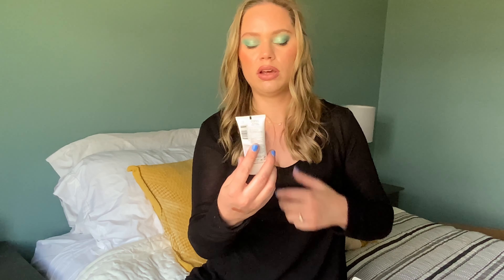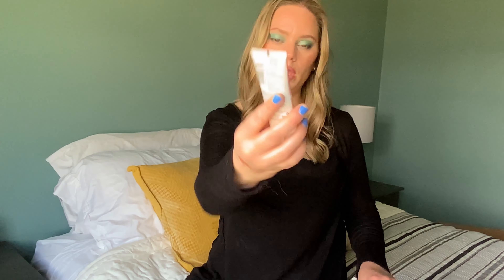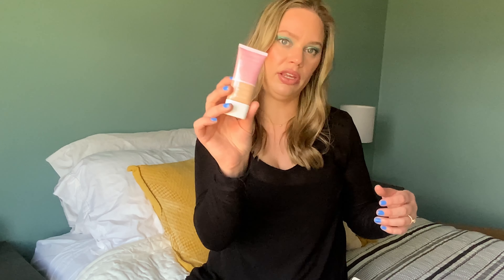For foundation I picked the CoverGirl Clean Fresh Skin Milk in shade 550 Light Medium. It's a really pretty tinted moisturizer with a little bit more — more medium coverage — that you can just throw on for every day. Sponge, brush, fingers — anything works well with this. It's affordable, so I don't feel guilty about wearing it to work. I want to use my more expensive foundations for other purposes, so I think this will be good for that.